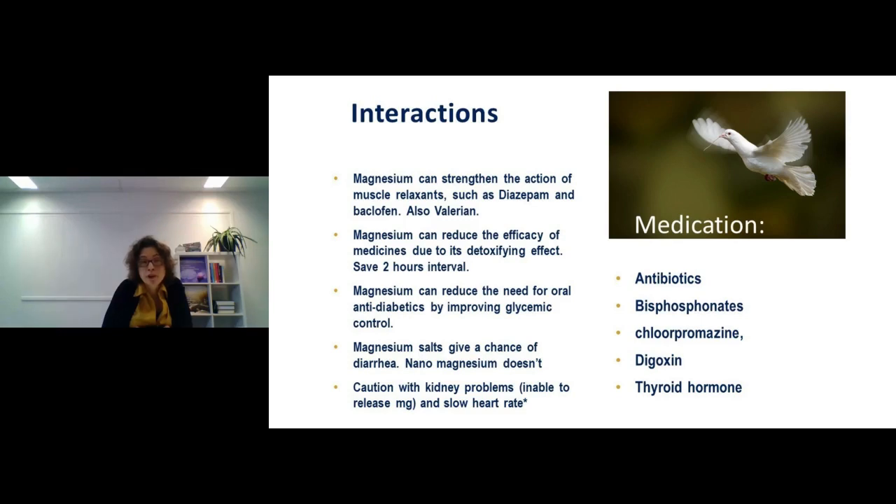Also exercise caution with a very slow heart rate — magnesium relaxes muscles, so if your heart rate is already slow, especially nano magnesium needs careful handling since it goes straight into the muscle. In this case, start with a couple of drops or choose a magnesium salt. This is essentially the only situation where you need to be particularly careful with nano magnesium.